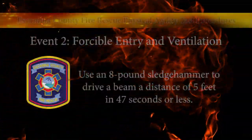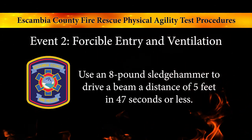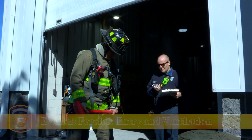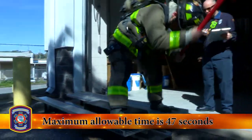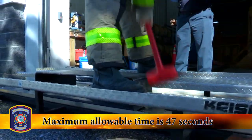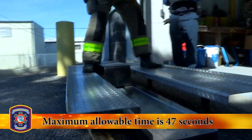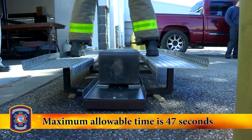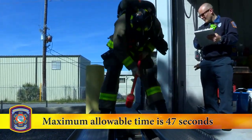Event number two: forcible entry and ventilation. This event simulates the muscular strength necessary to open holes in structures while using forcible entry tools. The candidate uses an eight-pound sledge hammer to drive a beam a distance of five feet. Candidates will be shown how to use the hammer and how to position their feet. The candidate's score is the time it takes to move the beam the required distance, compared to a maximum allowable time of 47 seconds. Any time equal to or less than the maximum allowable time results in a passing score.